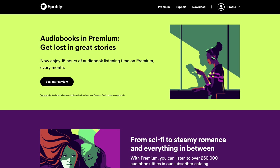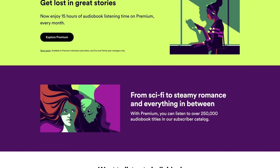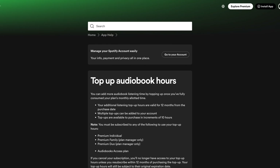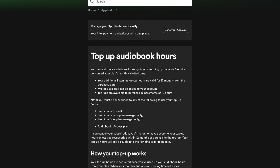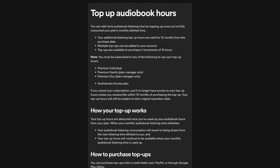Most of their premium plans allow you to listen to 15 hours of audiobooks from their audiobook library at no additional cost, but those hours don't roll over. And if you're on the duo or family plan, only the plan manager has access to the 15 hours of audiobooks. In addition to your 15 hours per month, you can buy a 10-hour top-up to listen to more books when your hours run out.